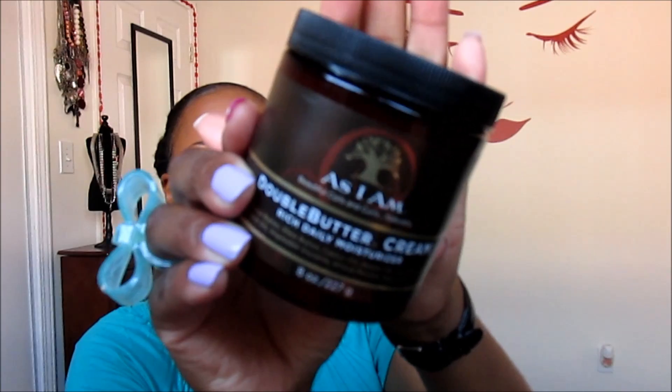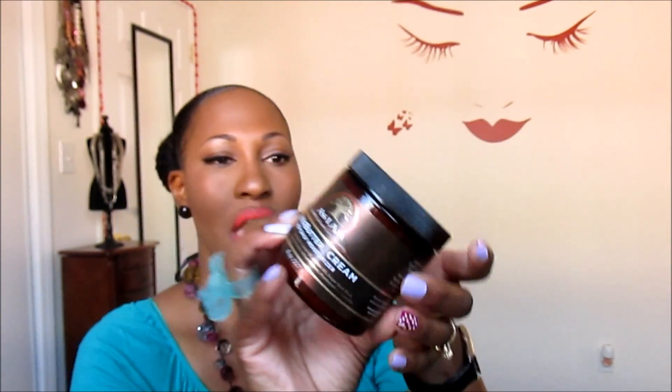A hair product that was a favorite for this month is from As I Am — it's the Double Butter Cream Rich Daily Moisturizer. I picked this up at Walgreens, and they had a buy one, get one 50% off sale. As I Am products can run like $22 or $18, but I ended up getting this for $16.99. I also like the Twist Defining Cream, but that one makes your hair a little more wet, so if you're doing a dry twist-out it can turn into a wet twist-out. This one is a little more buttery, and I like that.